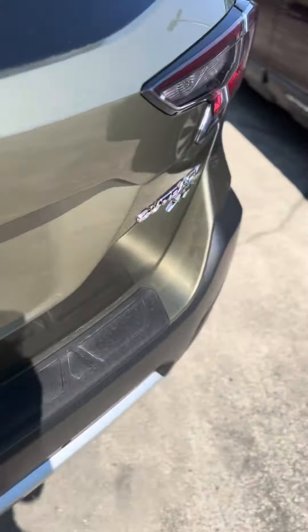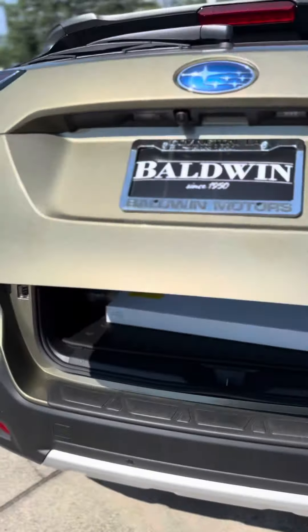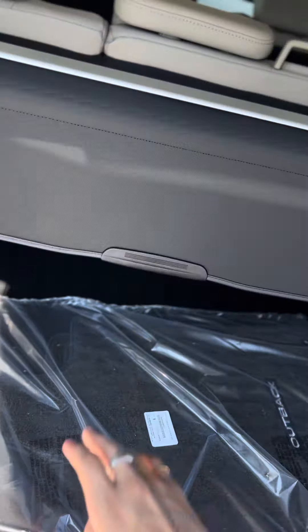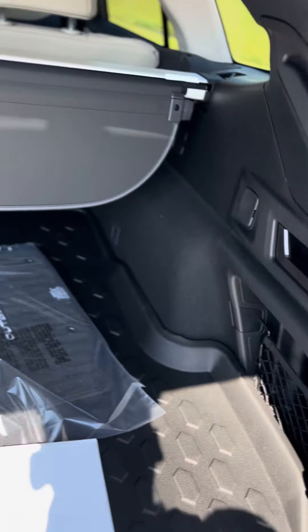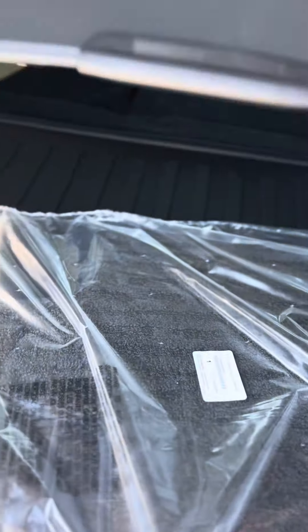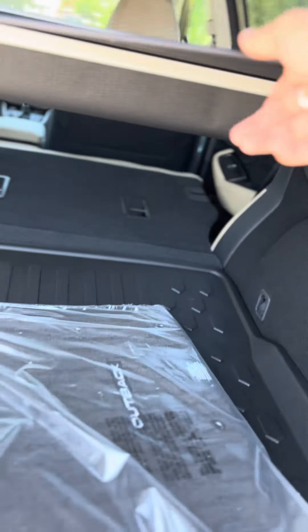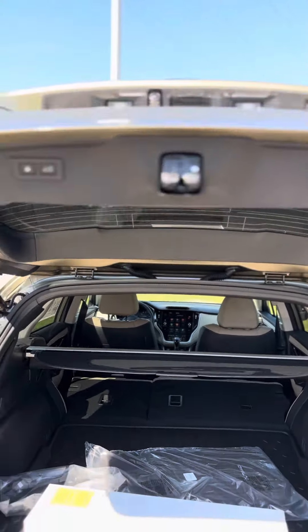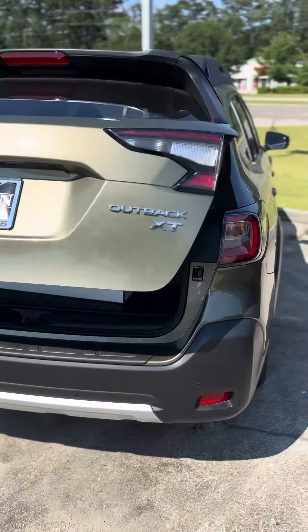When we get into the trunk, automatic liftgate — so at the touch of a button it will open up. Back here you do have your privacy cover and/or sunshade, whichever you prefer to use, but you could just roll it back all the way if you'd like. Something very nice I like about this car is that with just these little handles the seats drop, so if you need extra room to fit bikes or whatever else you may need, you can go ahead and do that. And at the touch of a button, that door will close. How convenient.